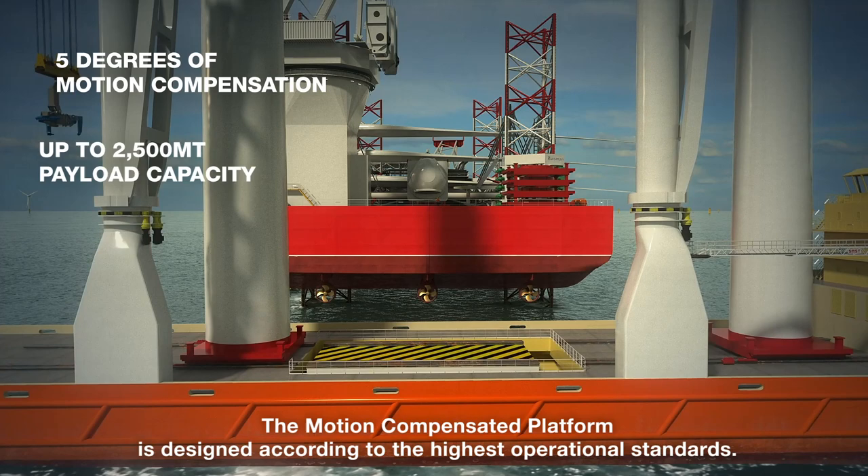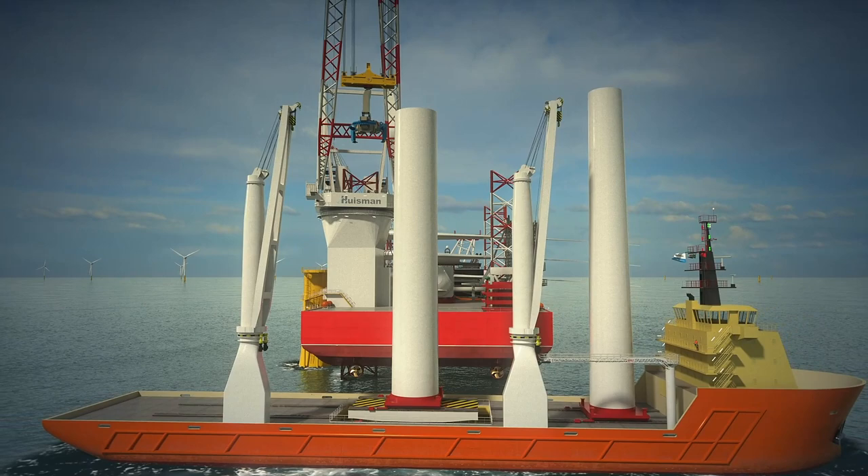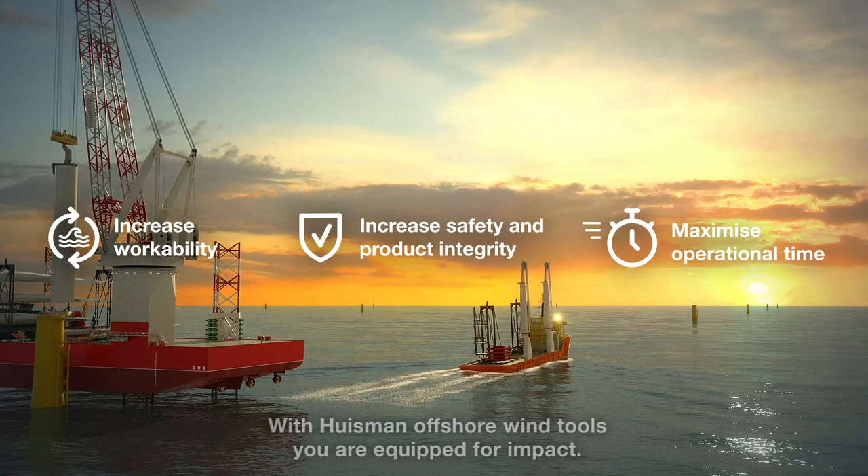The motion compensated platform is designed according to the highest operational standards. Our proven technology can be tailored to your specific requirements. With Ausmann offshore wind tools, you are equipped for impact.